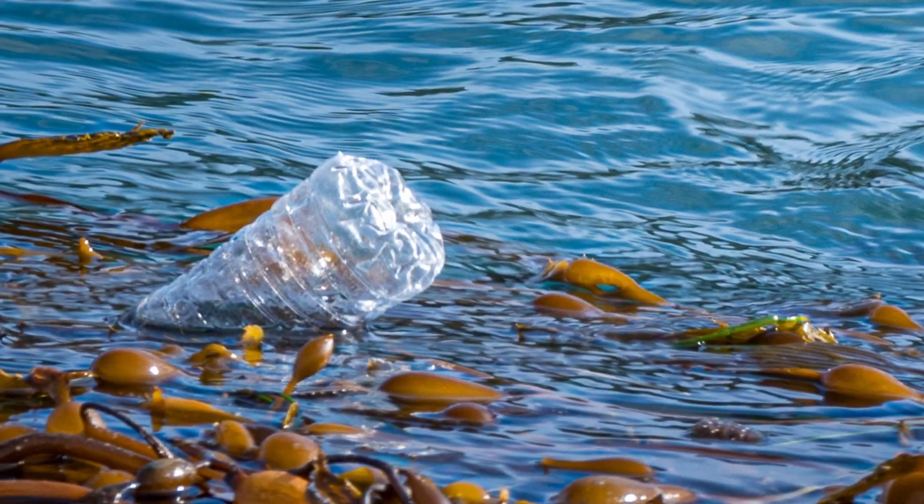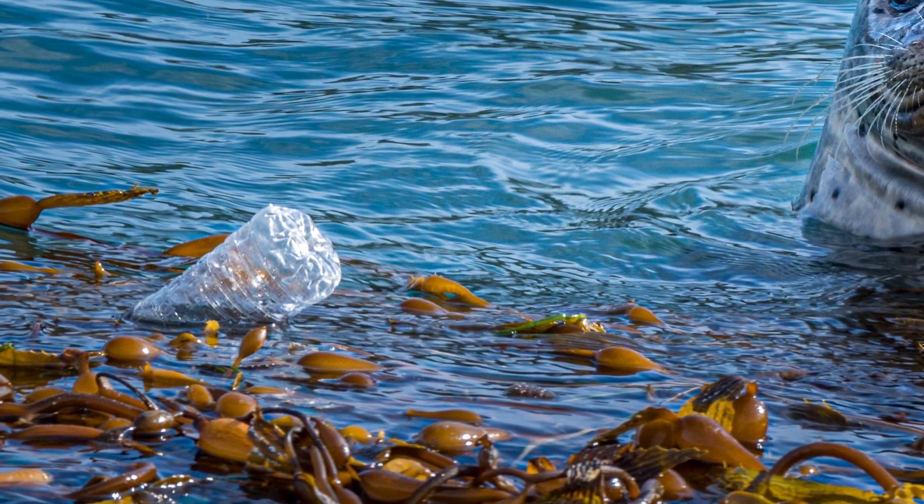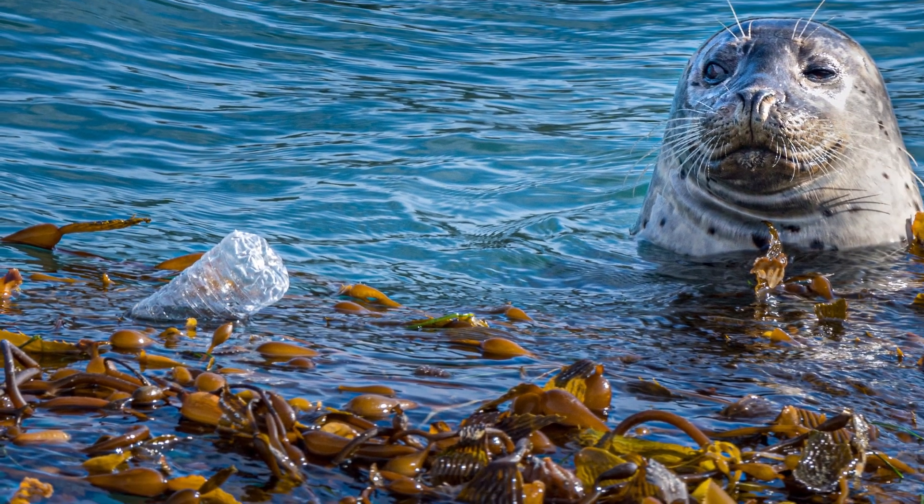So how do these actions help the seals? A clean Point Lobos helps the seals' home stay free from trash left by us humans. Food scraps and waste can pollute the seal's home — the ocean — and that could hurt them. A seal that eats human food or garbage could become very sick or even die. So let's keep the seals safe and healthy.